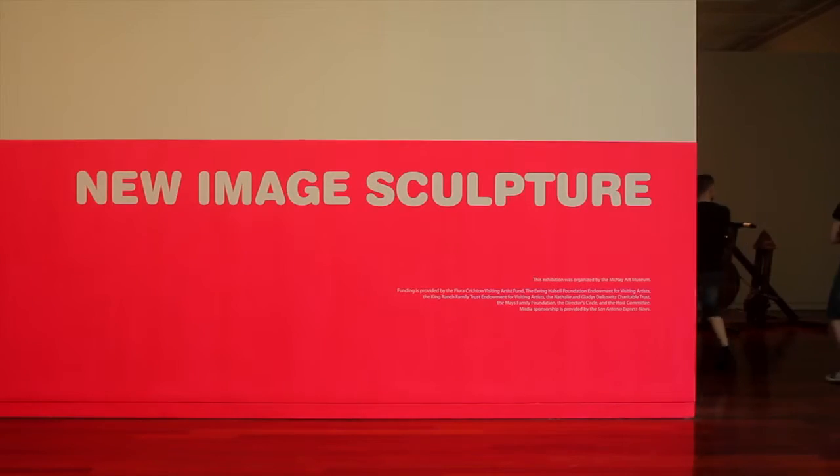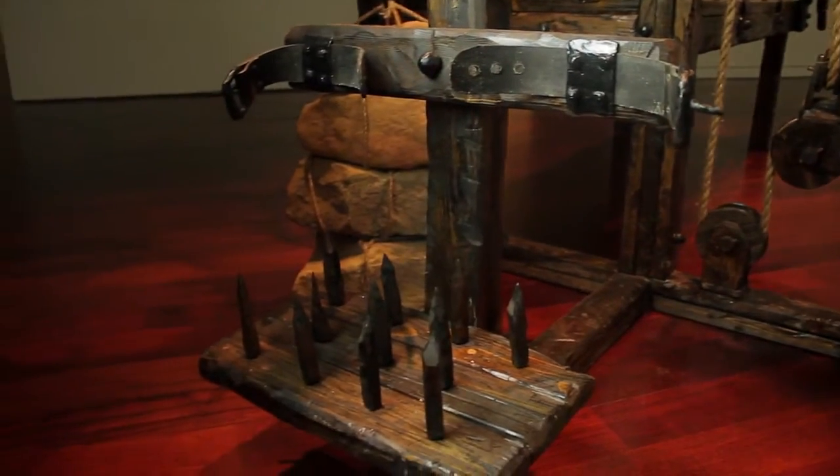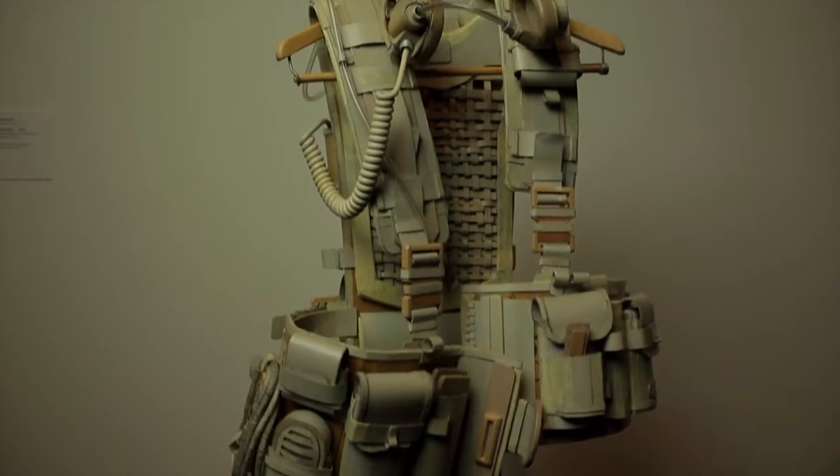The title, New Image Sculpture, is very direct because it's sort of telling us that it's fresh, it's recent, it's contemporary, it's going to be three-dimensional, and that it's going to depict something real. To me, it just seemed to kind of sum up everything that I was interested in portraying to the audience.